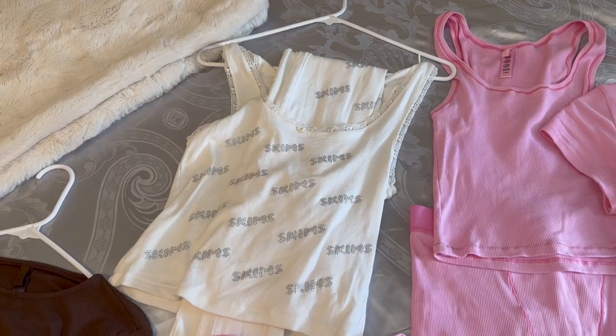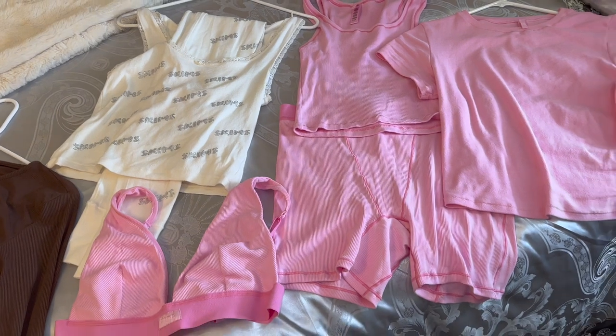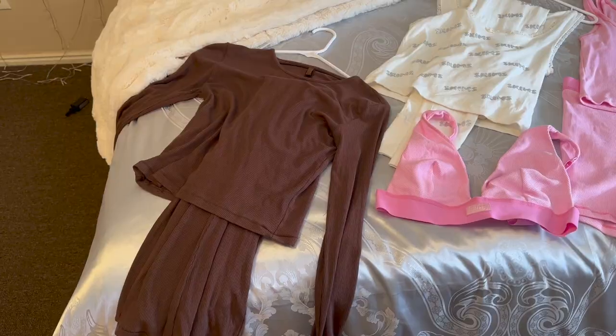Hey guys, welcome back to my channel. My name is Riley Rose and as you can see from the title, I'm bringing you guys a little mini Skims haul. If you know me, you know I love Skims. I got some for Christmas as well as bought some myself. Please like this video, give it a big thumbs up, and subscribe to my channel for more content like this.